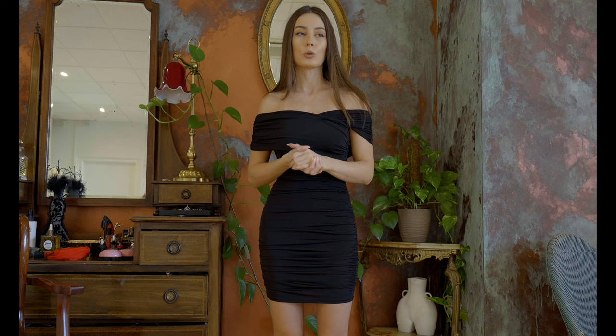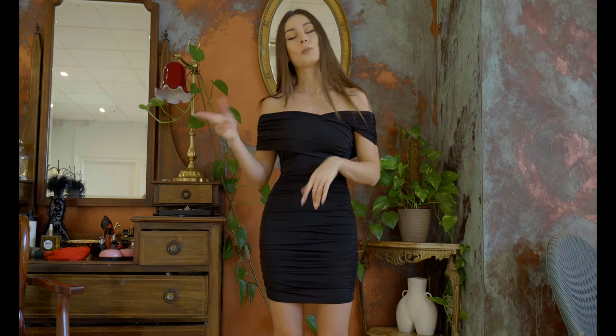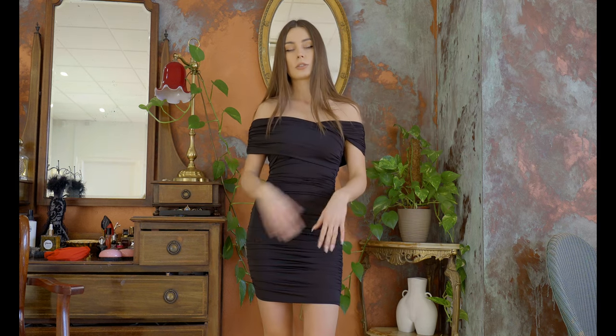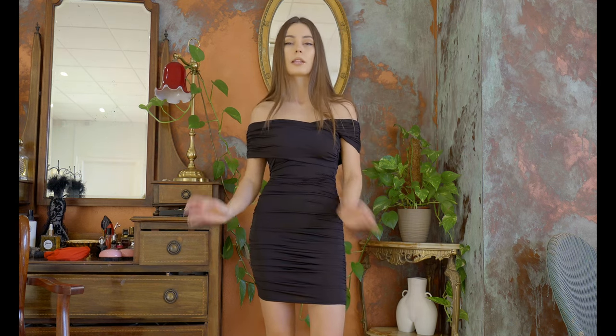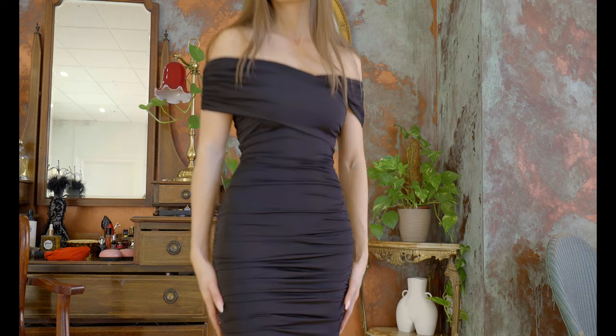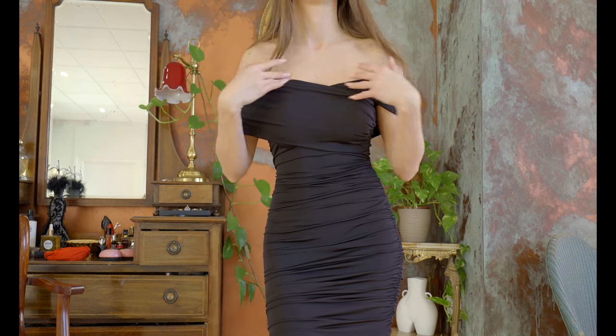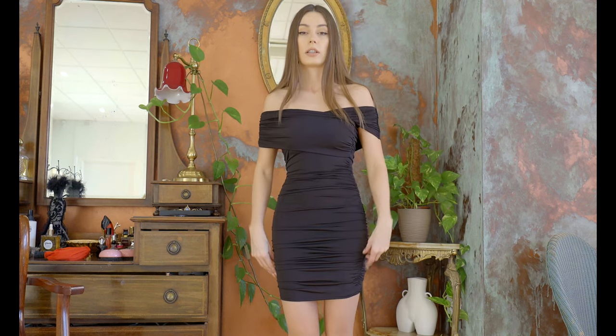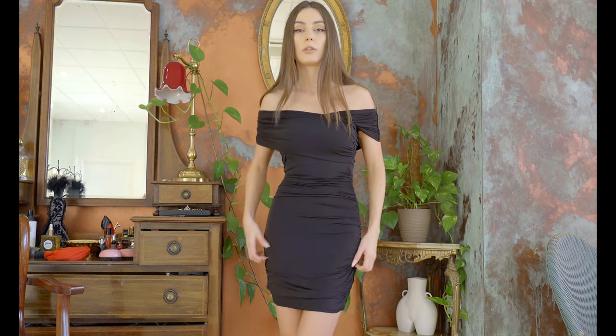This dress will be the last one I'm going to show today, because there are a lot of things. There will be another part with more casual dresses, plus I have a few skirts and tops to show. Now we have a black one — also quite simple. I really like that it's off-shoulder. It's very comfortable and we can wear it at different lengths, because you can pull it more down if you like. I prefer it a bit shorter.